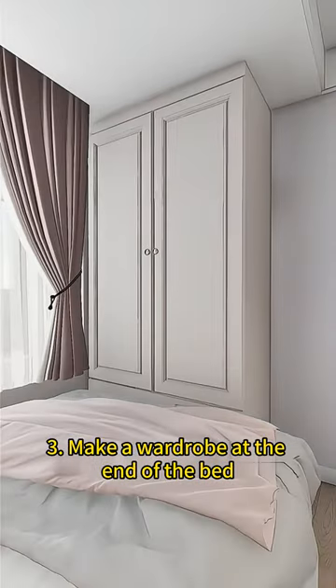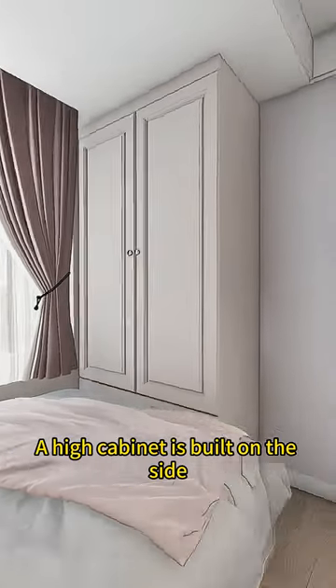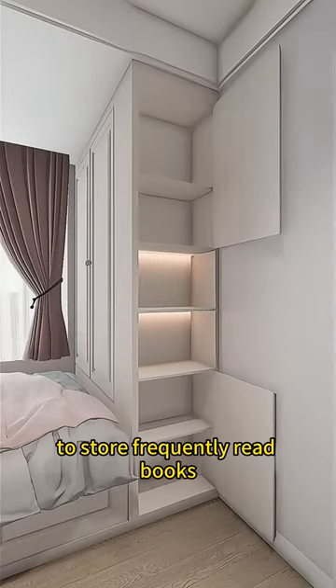Tip 3: Make a wardrobe at the end of the bed where clothes and bedding can be easily sorted. A high cabinet is built on the side to store frequently read books.